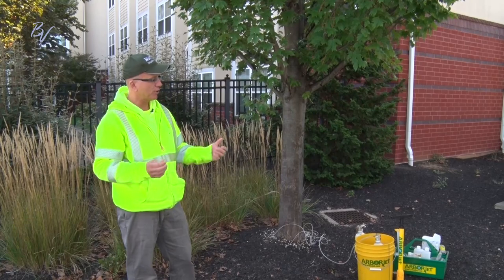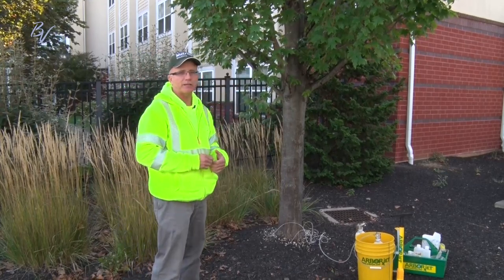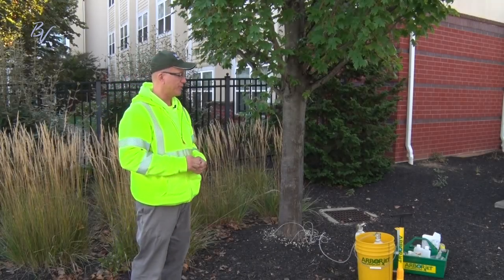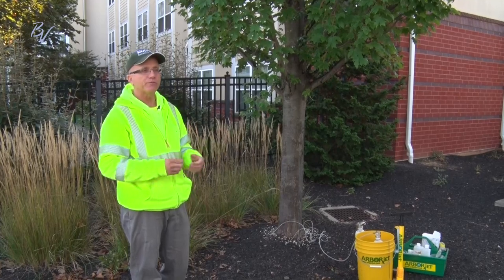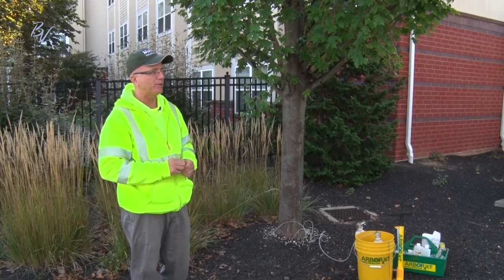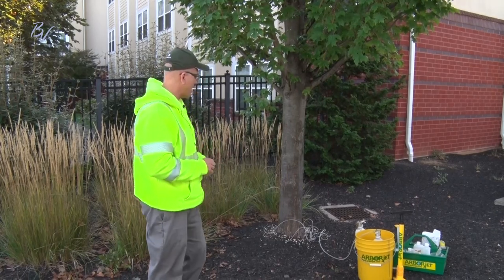So we can start in the spring — that'll help for the next life cycles of the spotted lanternfly and give us an extended period for next year. We're going to start that on trees that we feel are high probability of having nymphs on. Brian's going to go ahead and show you how we do this.